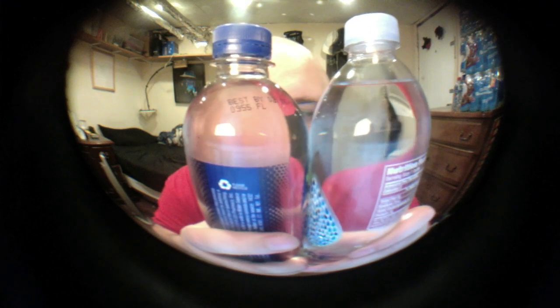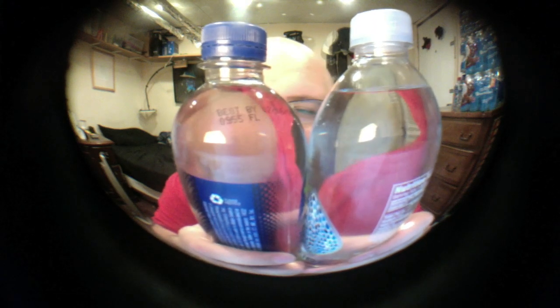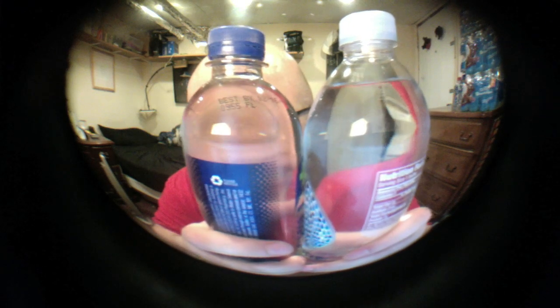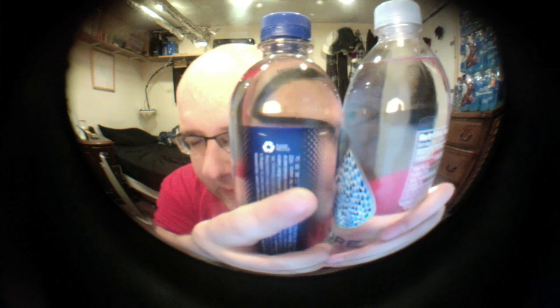One small difference: Big Chill is filled up a tiny bit further to the top — I don't know if you can see that, but just slightly more. Anyway, these are so similar it has to come down to taste. And the lids are also exactly the same size and shape.